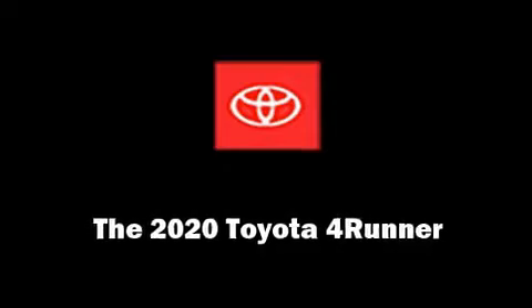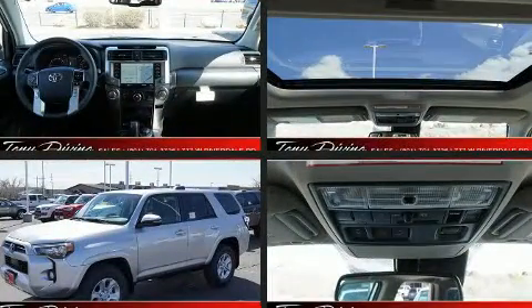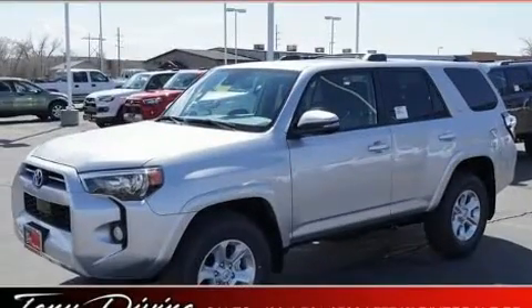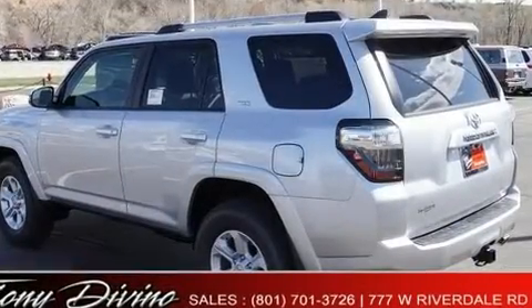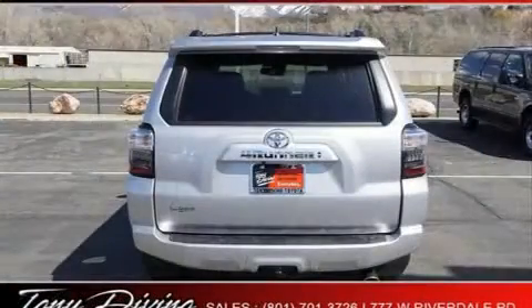The 2020 Toyota 4Runner — smooth gear shifts are achieved thanks to the four-liter six-cylinder engine. For added security, dynamic stability control supplements the drivetrain, and four-wheel drive allows you to go places you've only imagined.